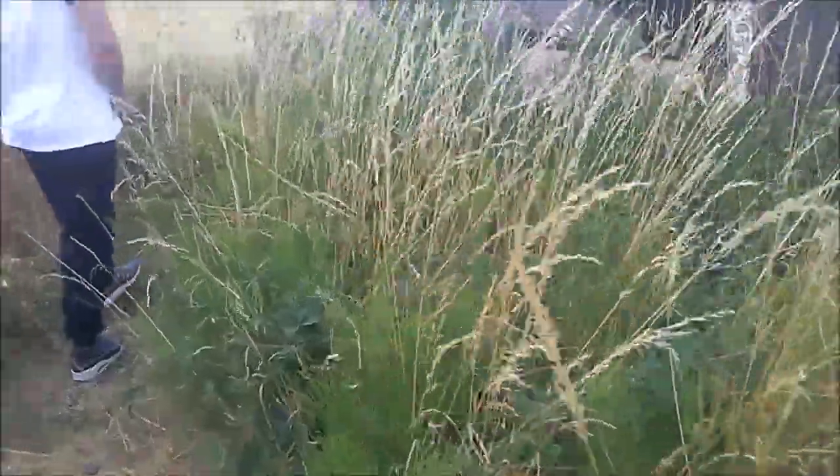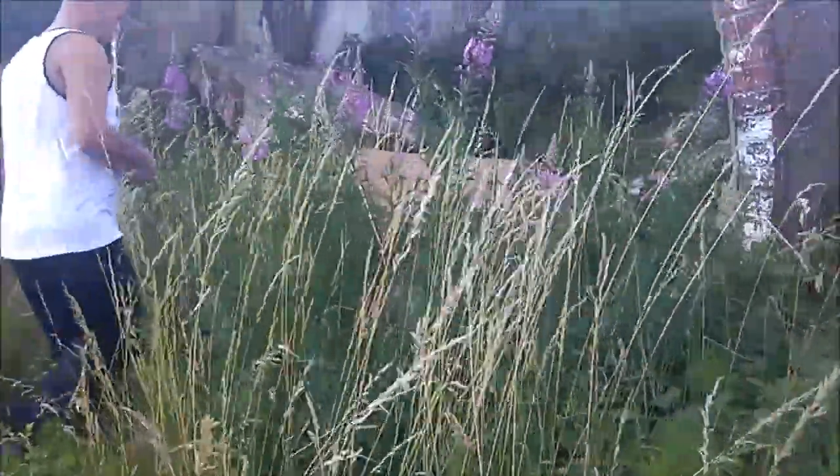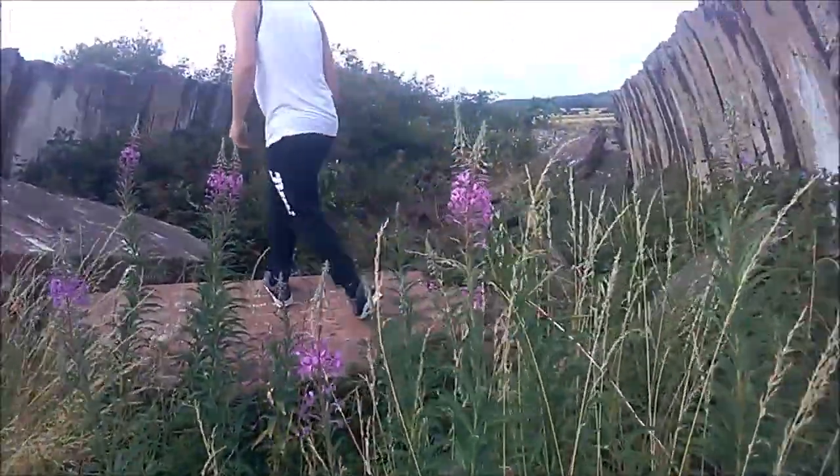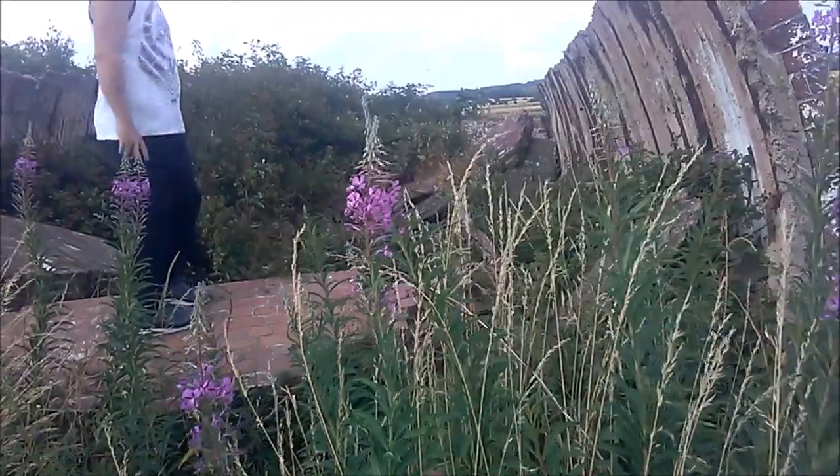The first thing we were greeted by was this Nissan — something daft like that — which we then found out was like accommodation. Well, I've now found out it was accommodation; we didn't even know what it was at the time, but you can see us obviously talking and having a conversation about what we think it is.